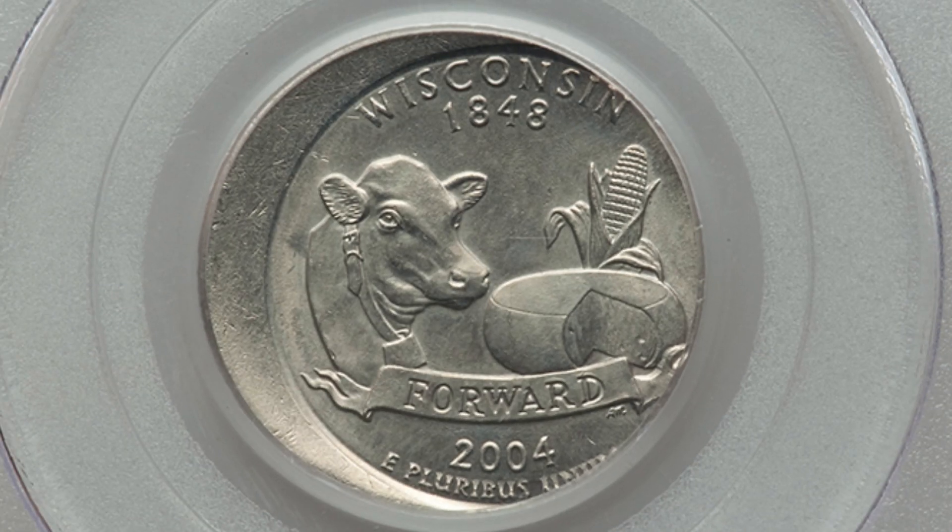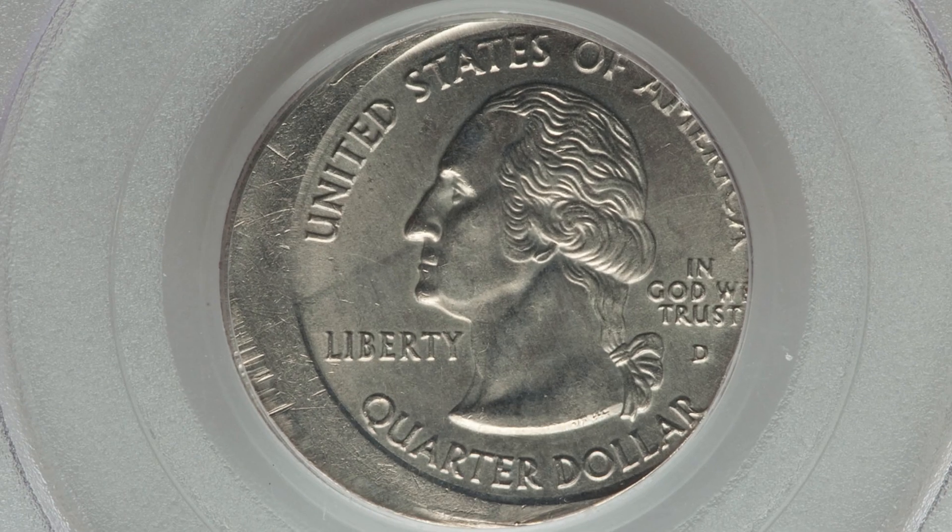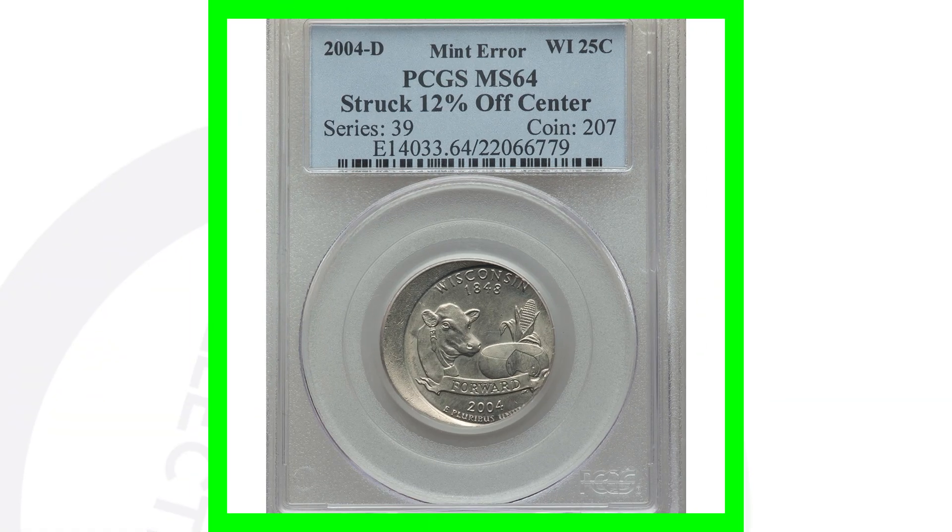Here is a 2004 D mint mark Wisconsin state quarter that was struck 12% off center. You can look for off-center errors on all kinds of different coins, not just state quarters. This quarter sold for around $380.